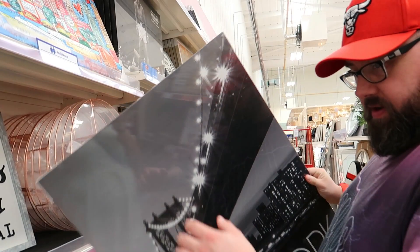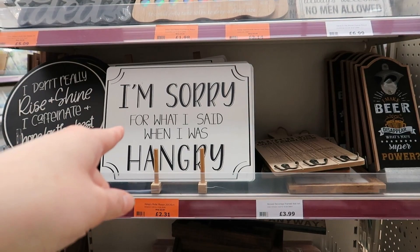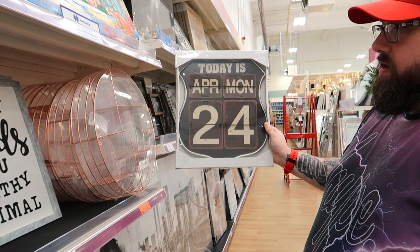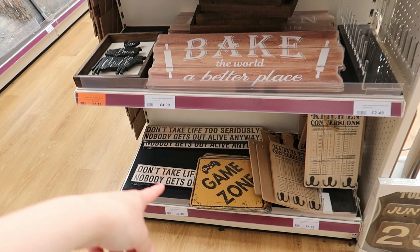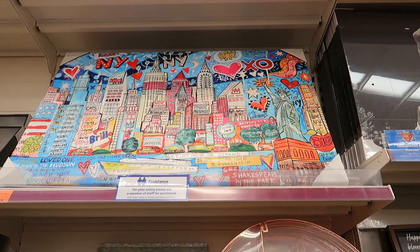There's a weight loss journey plaque for £1.98. A New York print — that's very nice at £38.32. There's one that says 'I'm sorry for what I said when I was hungry.' Kitchen conversions. 'I don't really rise and shine — I caffeinate and hope for the best.' A coffee sign, a beer one, a game zone sign. One says 'Don't take that too seriously — nobody gets out alive anyway.' That was £19.79, now £13.85.